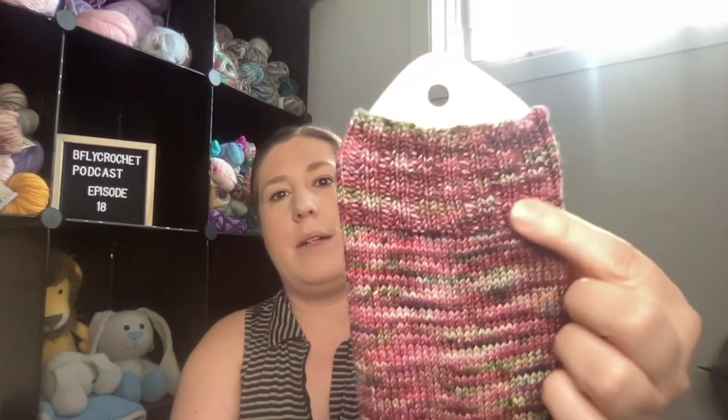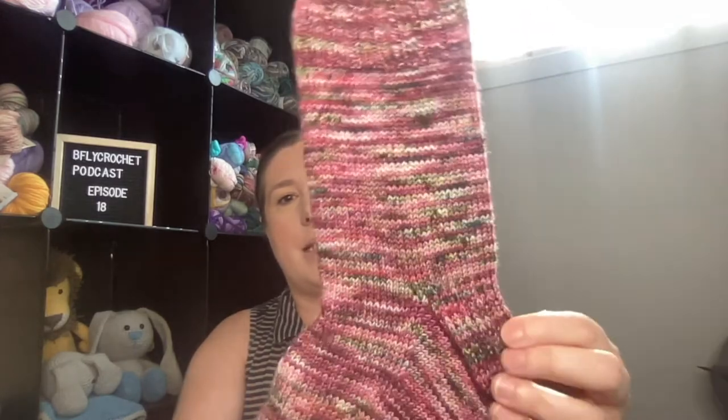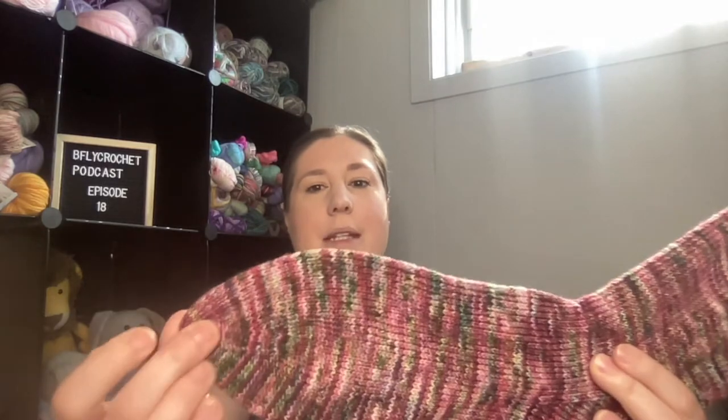I did 20 rounds of two-by-two ribbing, 50-round legs, heel flap and gusset, 60 rounds for my foot, and a rounded toe. So another pair of socks done — I've cleared one more pair of needles for camp, since Summer Sock Camp will start on the 28th of May. One pair is ready!